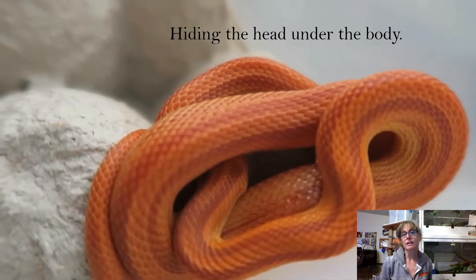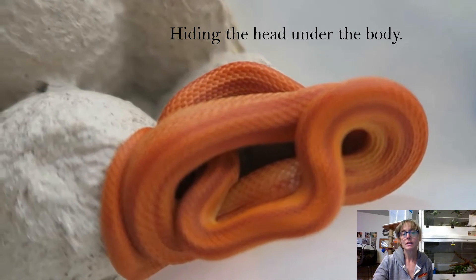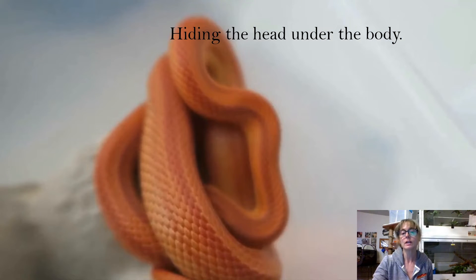This is an example of hiding the head under the body. This corn snake is scared — they've balled up and they're hiding their head under their body. That's one of those avoidance behaviors: I'm just going to hide until this big threatening thing goes away.